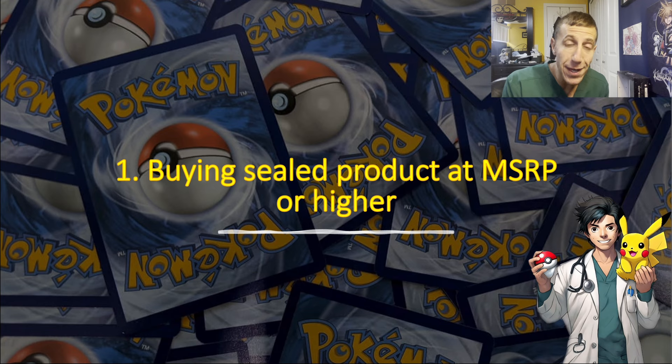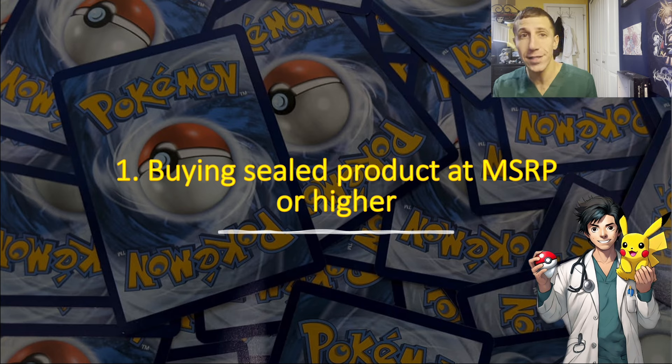A lot of times you don't even get that many good pulls in a booster box to make your money back, so you're going to take an even bigger loss if you buy it for $160-plus from like Pokémon Center or stuff like that. Same thing with ETBs and everything — they're always on sale. The more you save, the more you can use the extra money on more cards or whatever you want.